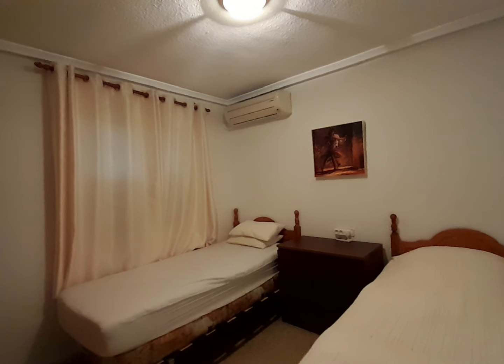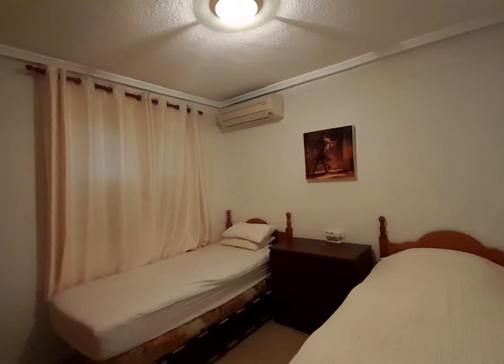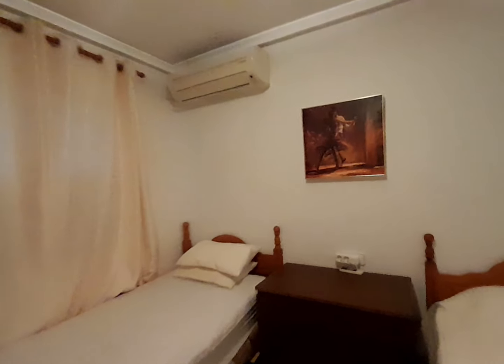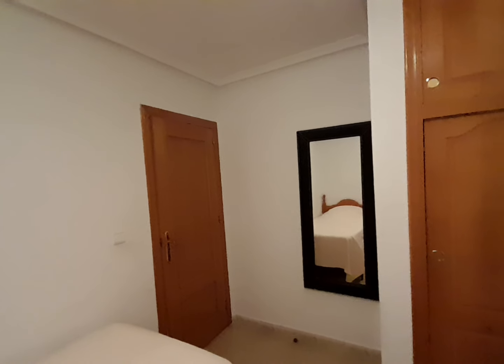Coming out of there, you go into one of the bedrooms here. All the bedrooms are good-sized bedrooms. The only reason I didn't open the window was because I didn't want to be jumping on people's beds. So you have got a nice good-sized double bedroom in here with aircon. And if I just pan around for you, you have got your integrated wardrobe and storage. And on the other side, you've got a nice dress mirror and your door out.